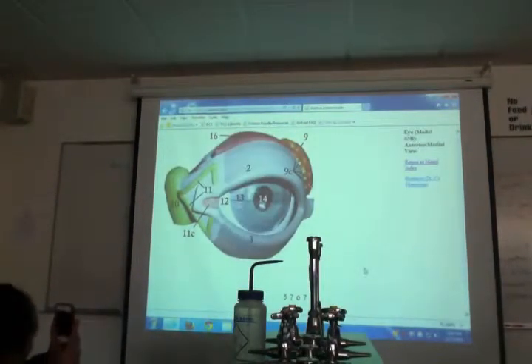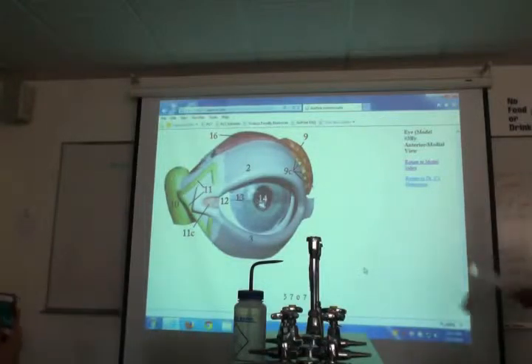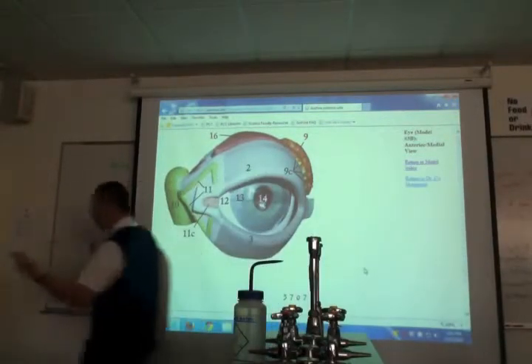This is one of my favorite models. Let's start with the green — what in the world is the green? What's it doing?